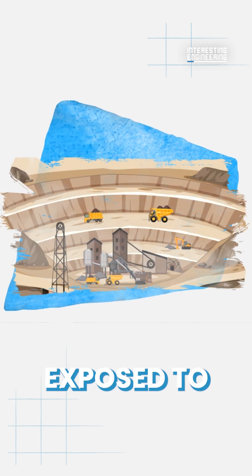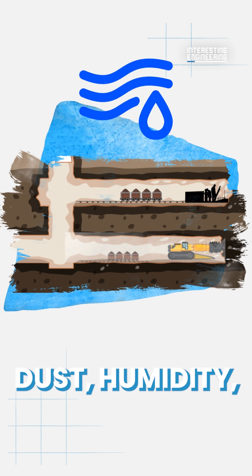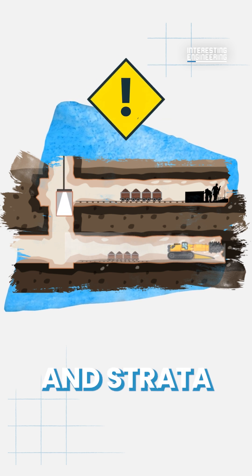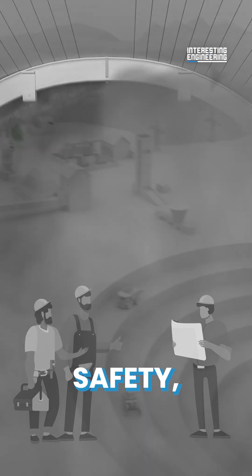Workers risk being exposed to excessive levels of CO2, dust, humidity, temperature, blasting gases, and strata and exhaust emissions from diesel machines. Reliable ventilation is critical to worker and equipment safety.